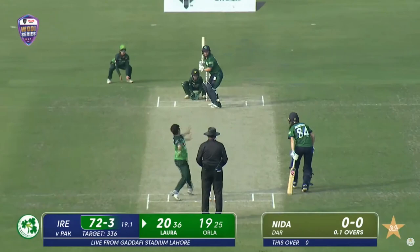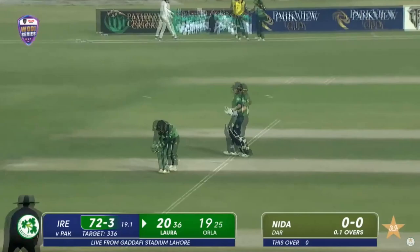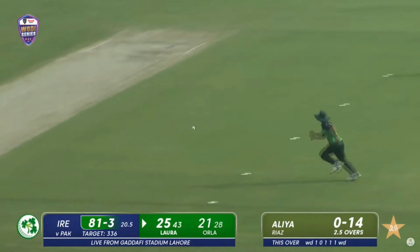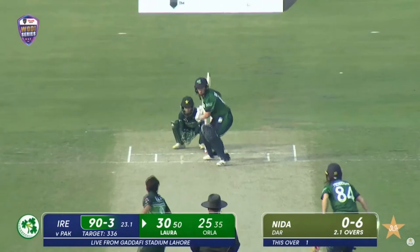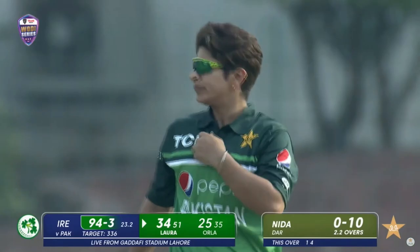She bowls so cleverly. Delaney gets that favorite cut shot out for a couple. Ali Riaz was not in position — the throw was wild anyway. That's nicely tackled, just guiding it towards the third-man area; it will run away for another boundary.